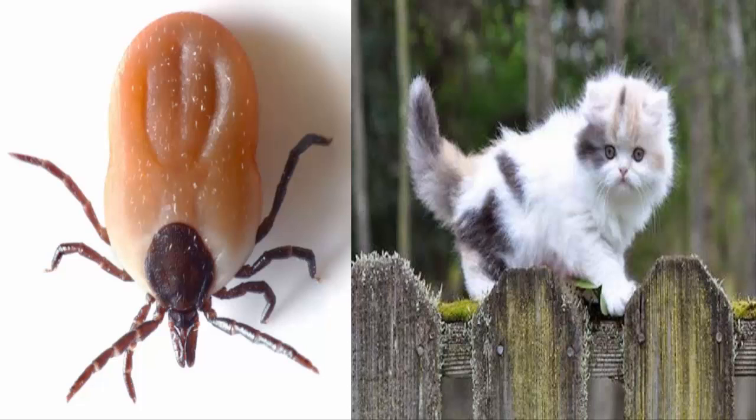Ticks are common in woodland, grassland and heath areas, but can also be found in your garden if you live in an area with lots of wildlife. Your cat is most likely to come across them if you live near areas with lots of deer or sheep, or in areas where there are wildlife like hedgehogs or rabbits. You are most likely to come across ticks between spring and autumn, but they are active throughout the year.